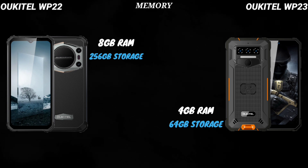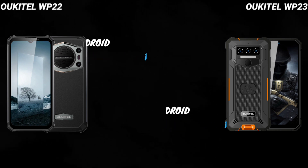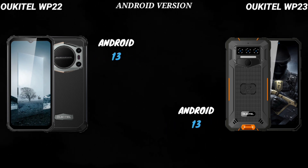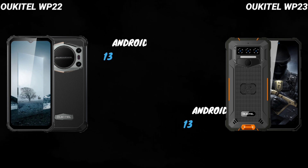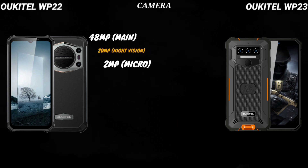As you can see, the memory of the WP-22 is also far better than that of the WP-23, which is expected. Both devices run on the latest Android 13, which is very good. Now let's talk about cameras.